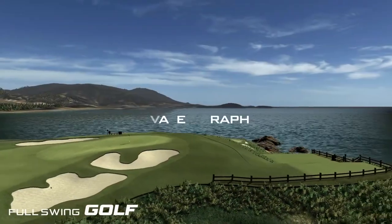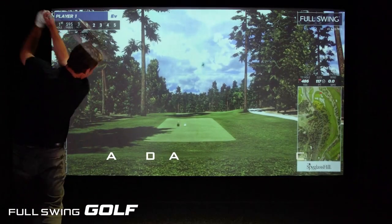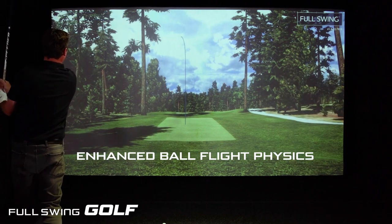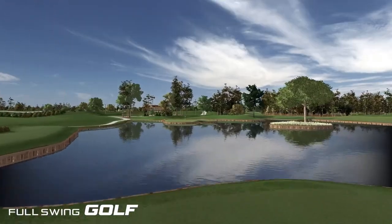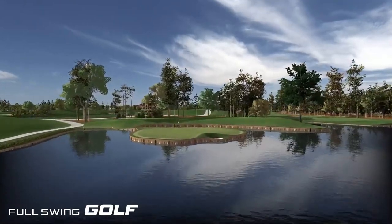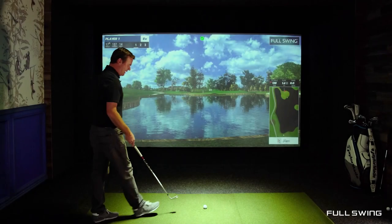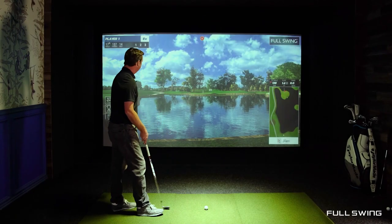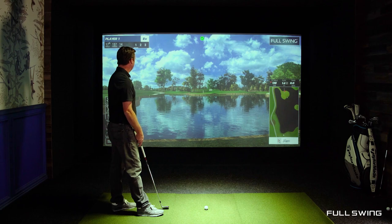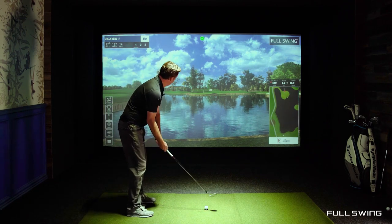Now that we've hit a draw, a fade, and the mishit, and talked about the tracking technology, let's see what it's like over on the golf course. We're out here on the 17th hole at TPC Sawgrass — one of the most iconic holes in the world — through our exclusive partnership with PGA Tour. On this shot I want to line up a little bit right. I'm looking at the pot bunker to the right side of the green and just trying to draw it back to that flag.